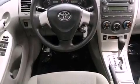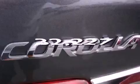Multi-reflector halogen headlights, an anti-lock braking system, front airbags, and a rear window defroster. This vehicle has fewer than 33,000 miles on the odometer.